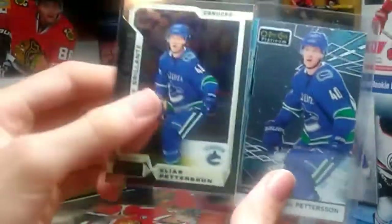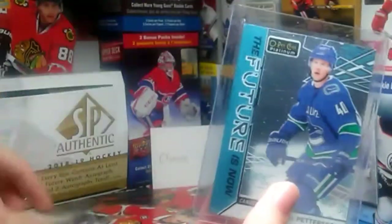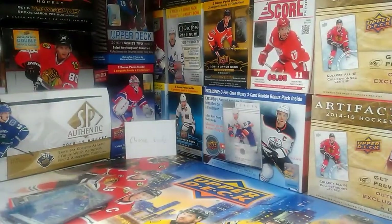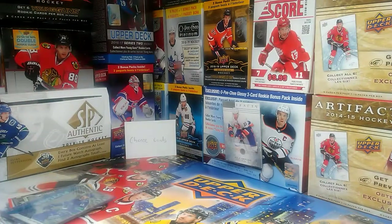We got another Elias Pedersen Marky Rookie and a Future Is Now of Elias Pedersen. Thank you Chance Cards for that — that was really nice. I have a lot of the Elias Pedersen Marky Rookies and I really appreciate that, because I'm trying to collect all of Elias Pedersen's stuff.